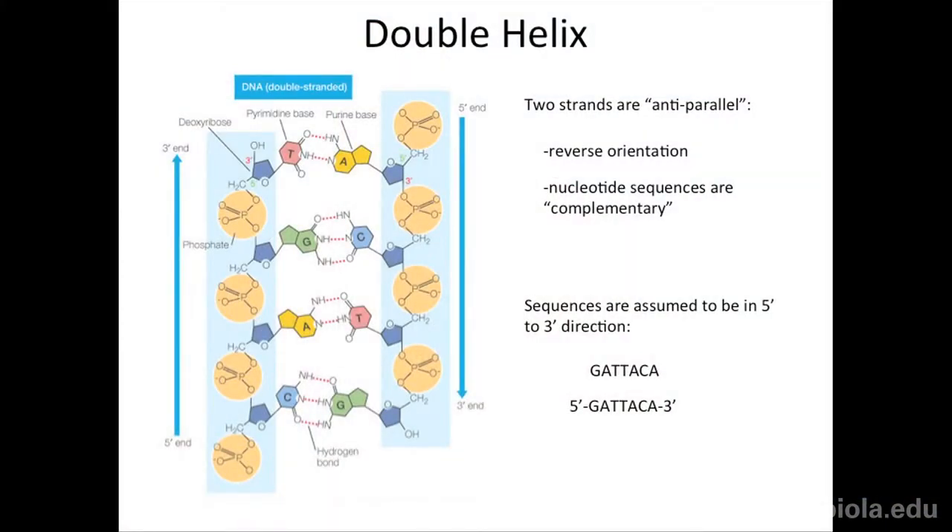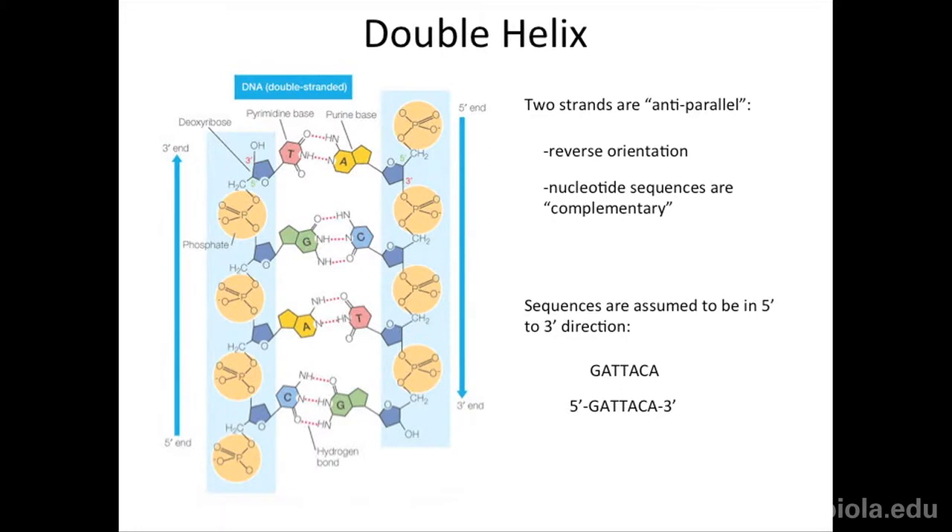The double helix is two of these polymers bonding together. There were theories going around — some people thought maybe two strands going the same way, some had them going opposite ways. A guy named Linus Pauling thought it was triplets — three strands. Watson and Crick determined that it's actually two strands of DNA put together.